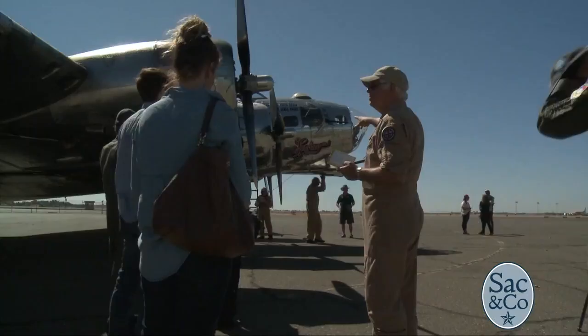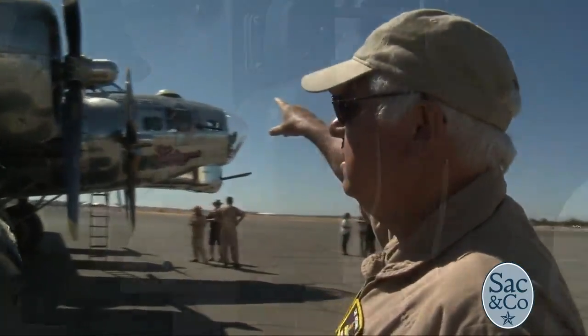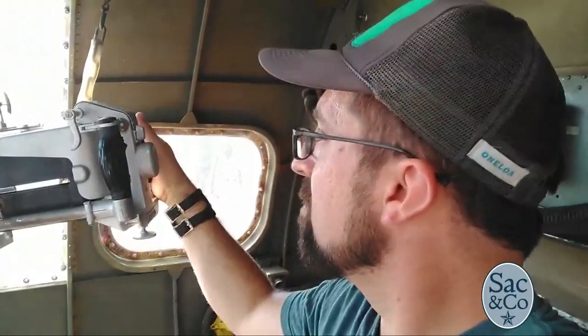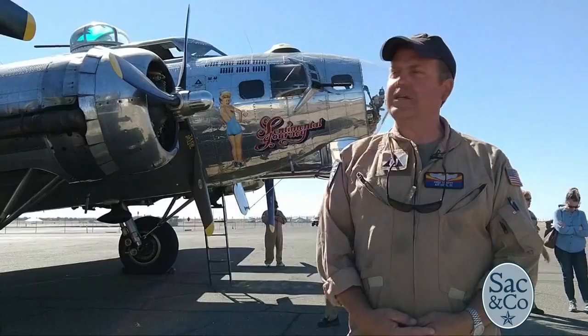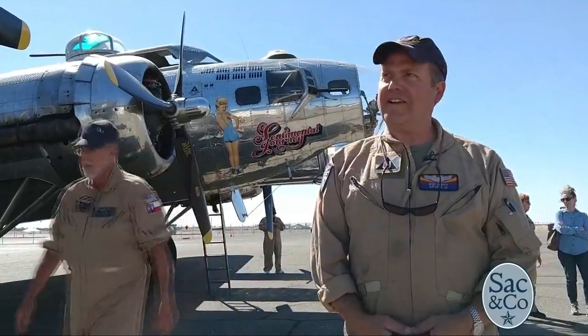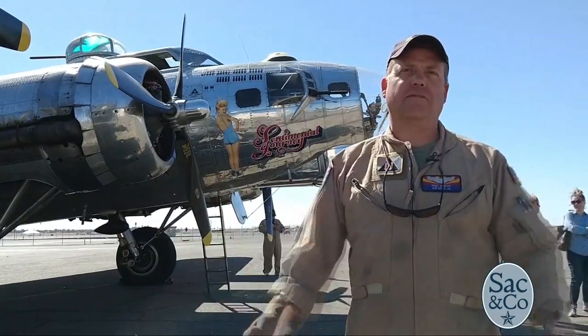Everybody can't believe it. The people who do this are aviation buffs — this is like the bucket list of going flying on an airplane. I've never met anybody that was not happy. There's never been an unhappy rider. Everybody gets off this airplane wanting a poster, wanting our signatures. They all can't believe they got to do this because it's so rare.